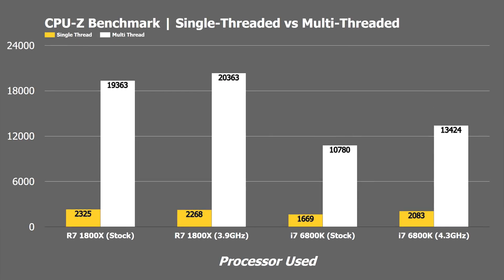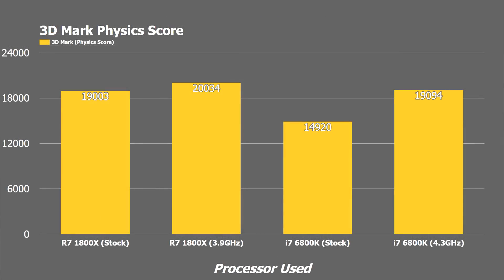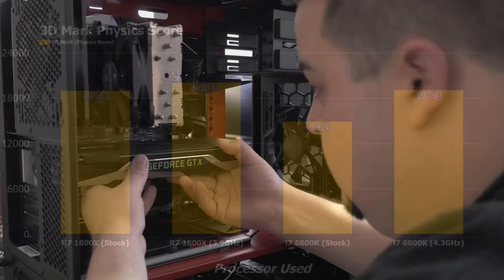In CPU-Z, the 1800X dominates in both multi-threading and single-threaded performance, though with the manual overclock we again see a small performance drop without XFR. Our last synthetic benchmark, the 3DMark physics score, shows the 1800X getting 19,003 at stock and 20,034 when overclocked. The 6800K trailed far behind at stock with 14,920, but when overclocked actually narrowly beats the 1800X's stock score with 19,094.